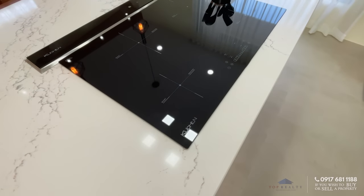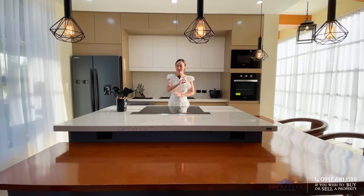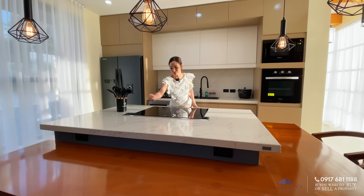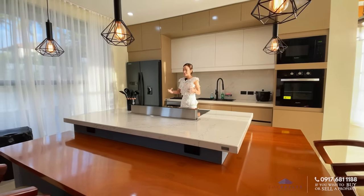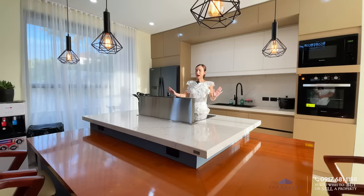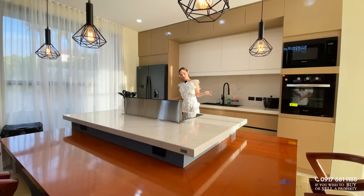You might be wondering where the exhaust is. Well, this is a modern home. All you have to do before you start cooking is press this button right here — and there's your exhaust system. It has a suction system for light or heavy cooking. Once you're done, you press it once again. Very nice.